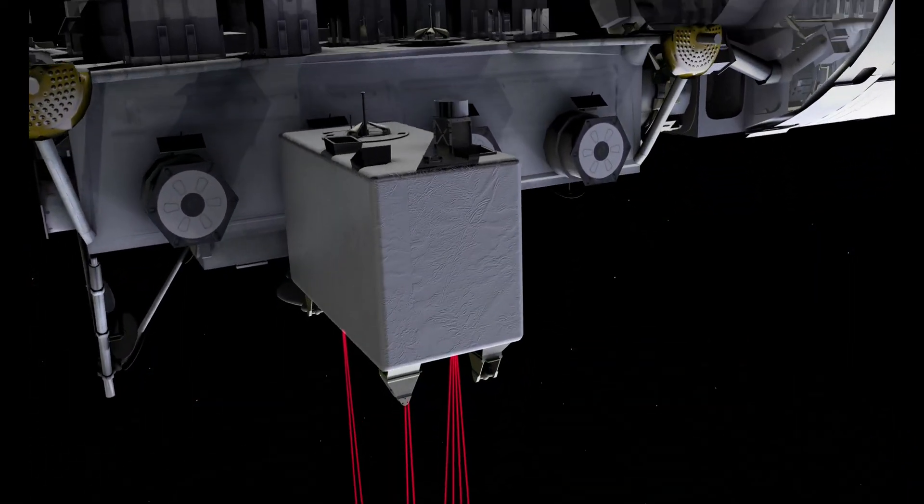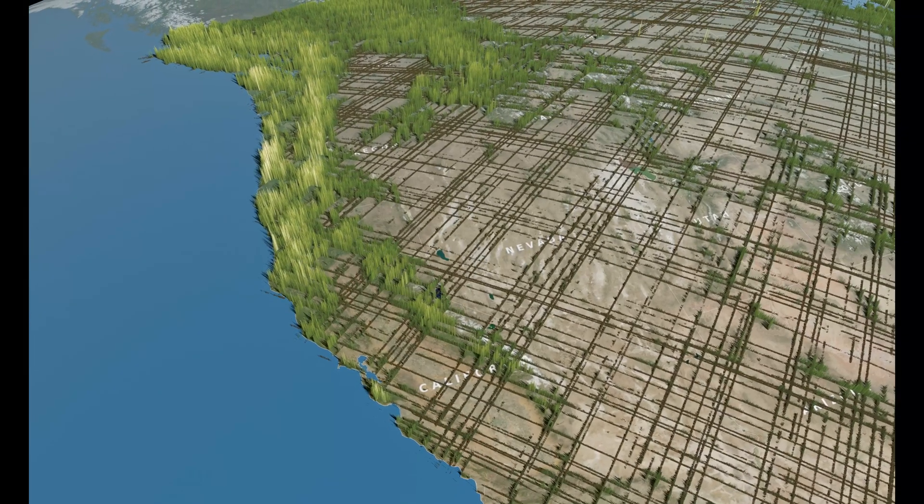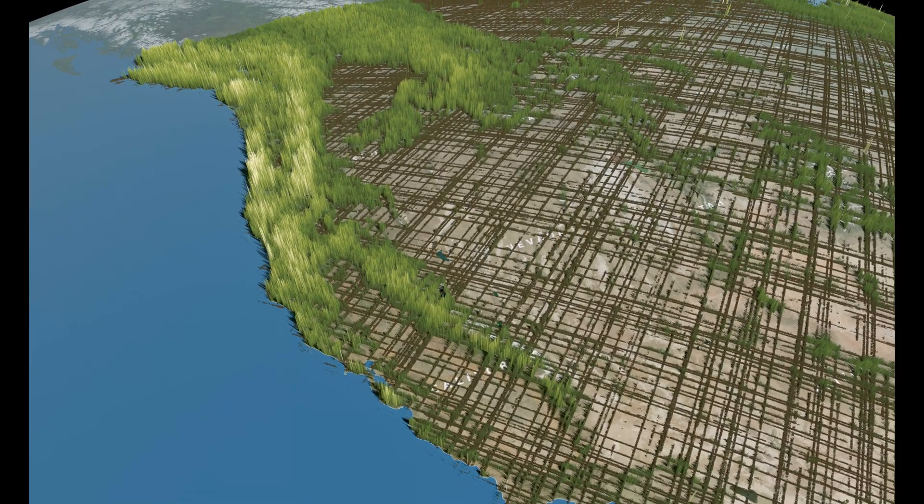NASA's JEDI instrument on board the International Space Station helps estimate tree height and biomass, adding a new dimension to the study.